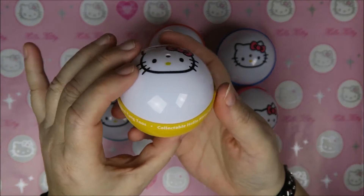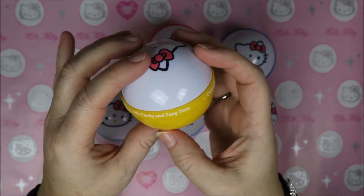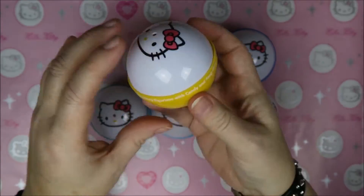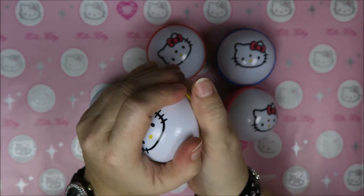They look really cute. It says 'collectible Hello Kitty figurines with candy and tongue twos.' What are tongue twos? Tattoos, maybe? Tongue tattoos — tattoos for on your tongue? I have no idea. Let's open it!